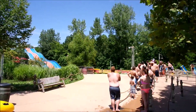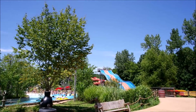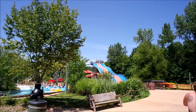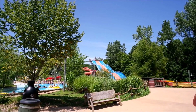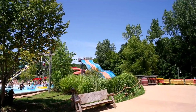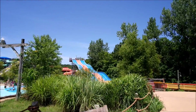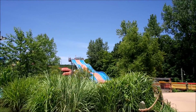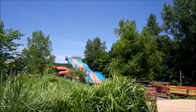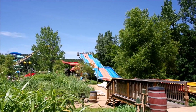There's the Wahoo Racer. Let's see if people are about to go down. There they go!